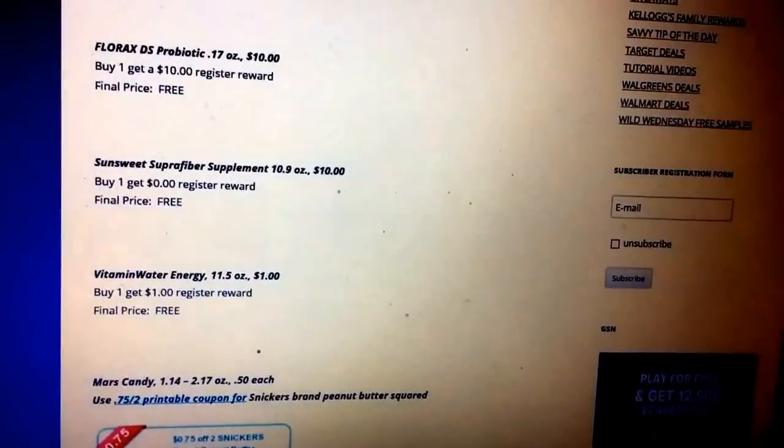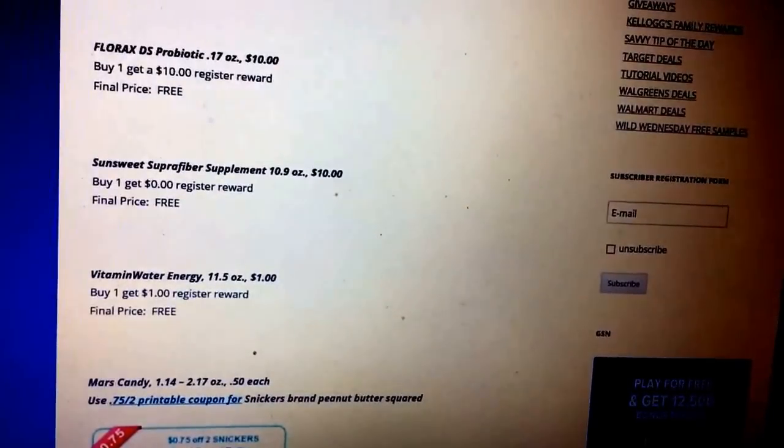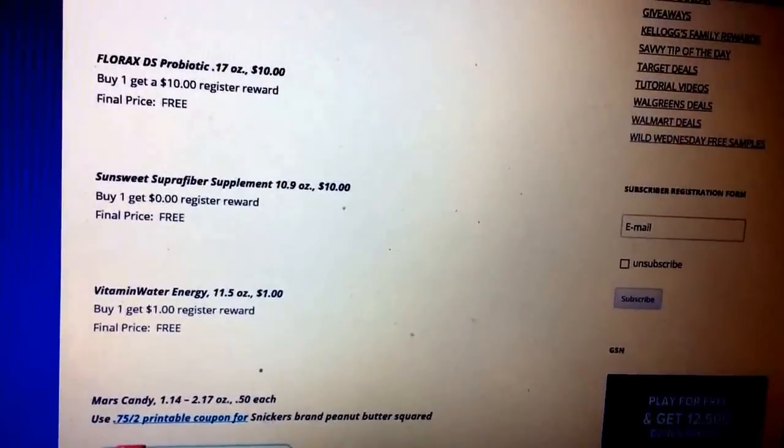Here's that vitamin energy water — 11.5 ounce, they're going to be $1. When you buy one, you'll get a dollar reward back, and that's going to make them free.